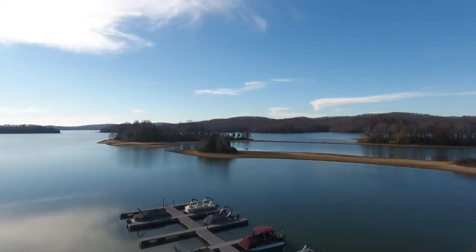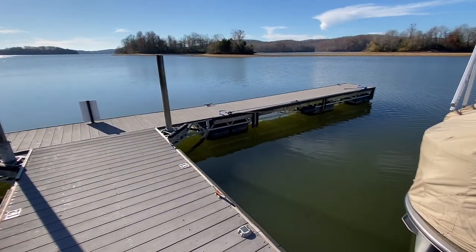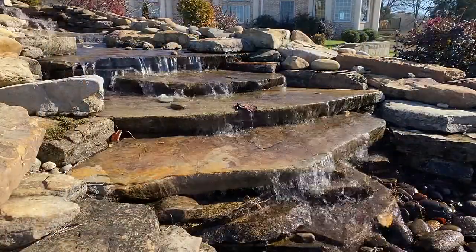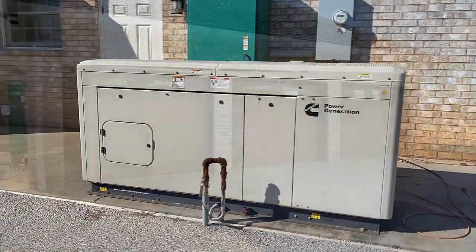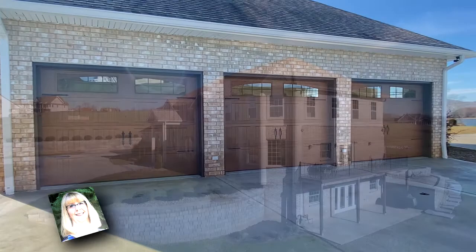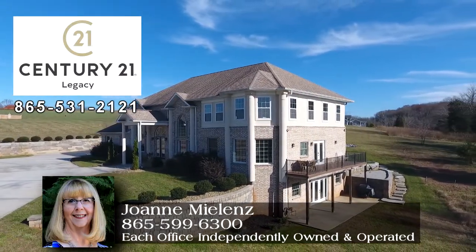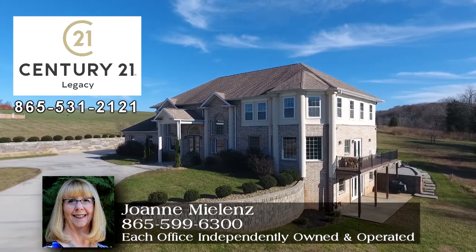And a short walk will take you to your very own boat slip for unending water fun. With a host of features to plus your living experience, 401 West Shore Drive in Rockwood, Tennessee awaits your private tour. Call Joanne Mylands of Century 21 Legacy Direct at 865-599-6300.